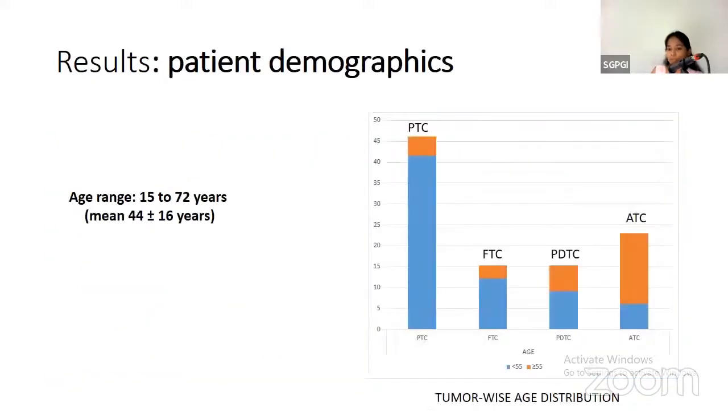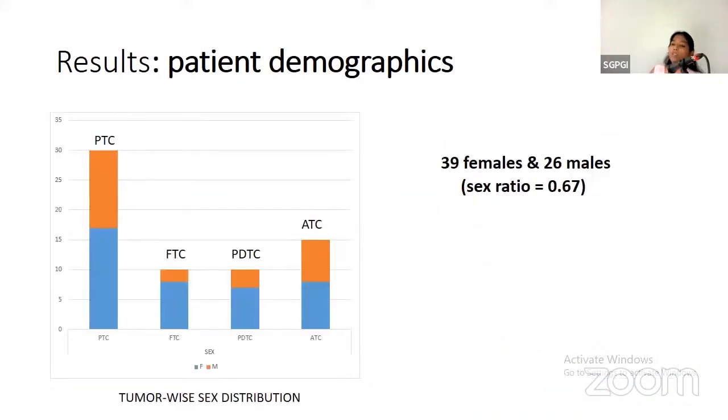Regarding patient demographics, the age range was between 15 to 72 years with a mean age of 44 years, and the predominant patient population was female.